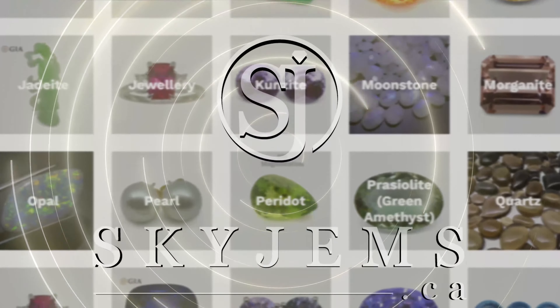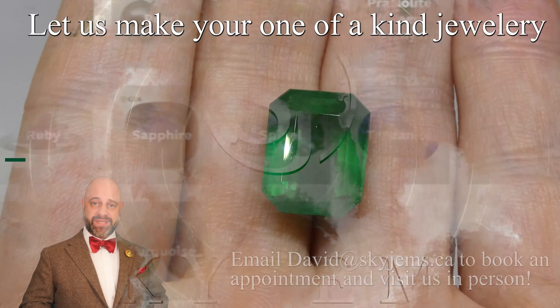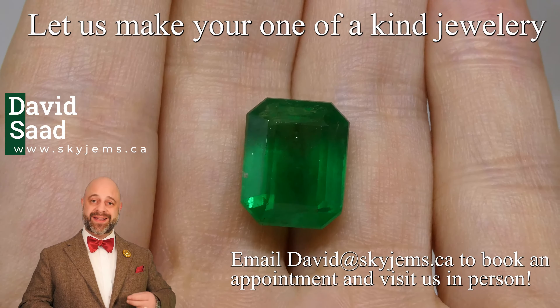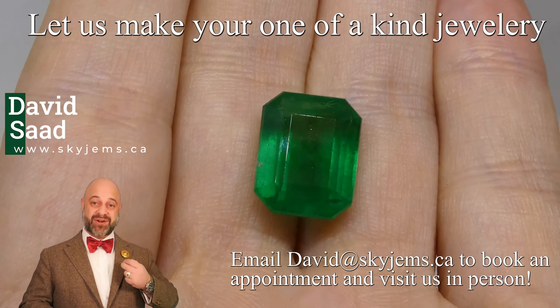SkyGems.ca has Canada's largest selection of fine quality colored gemstones and colored gemstone jewelry. Hi everyone, David Sod here from SkyGems.ca. Thank you all so much for joining me. It is truly an honor and a pleasure to present such an incredible gem.